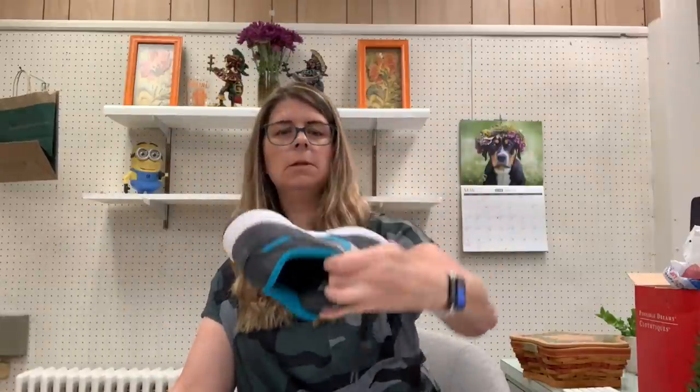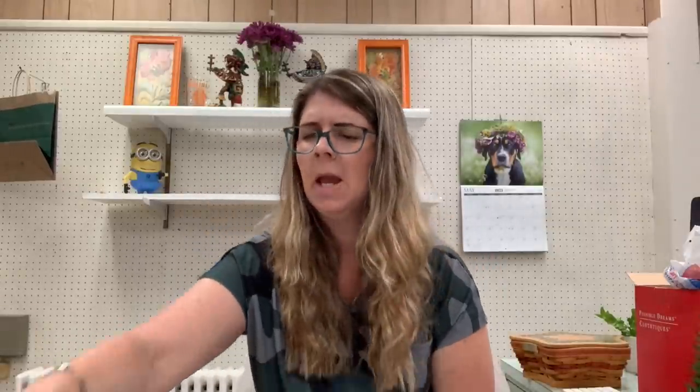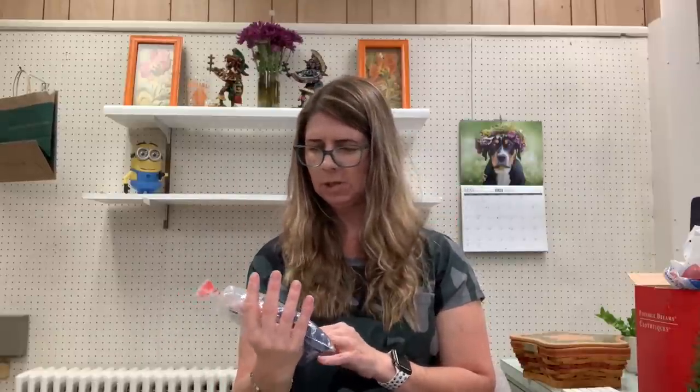I picked up a pair of Nikes — they look to be in really good condition. Not sure what this particular style is going to go for, but I'll find out. I paid $5. I also got these for $3 — just a pair of Motorola Talk About two-way radios. They're battery operated, so they don't need to be charged, and they have the instructions.